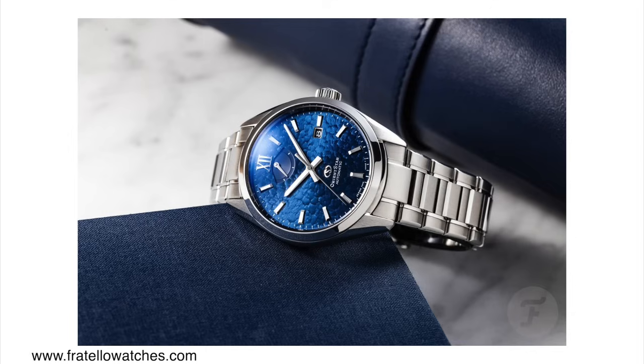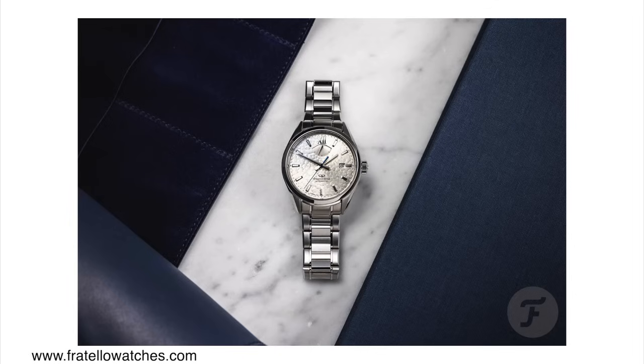Orient Star ranges in prices — some are multi-thousand dollar watches and some are around a thousand dollars. There are now two new models added to this lineup. The two dial versions — the blue one and the sort of silver creamy one — are both inspired by meteor showers. I don't really see it to be honest. Maybe on the blue one a little bit, but on the silver one I don't see meteor showers.